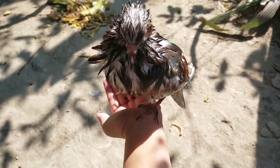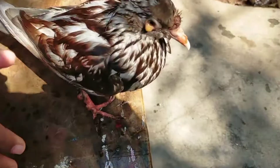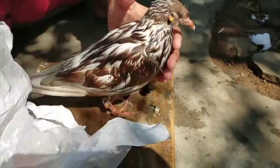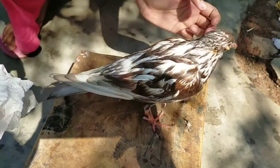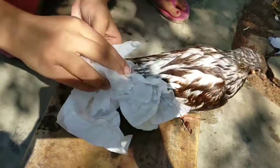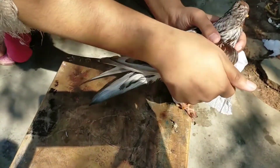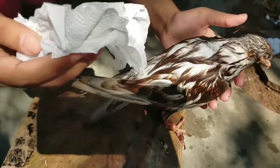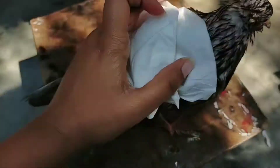After giving them a bath they were feeling cold, so I brought them into the sunlight and also wiped the water off with a tissue. In the same way I wiped both of the pigeons and then took them into the sunlight so that they could dry out more fast.